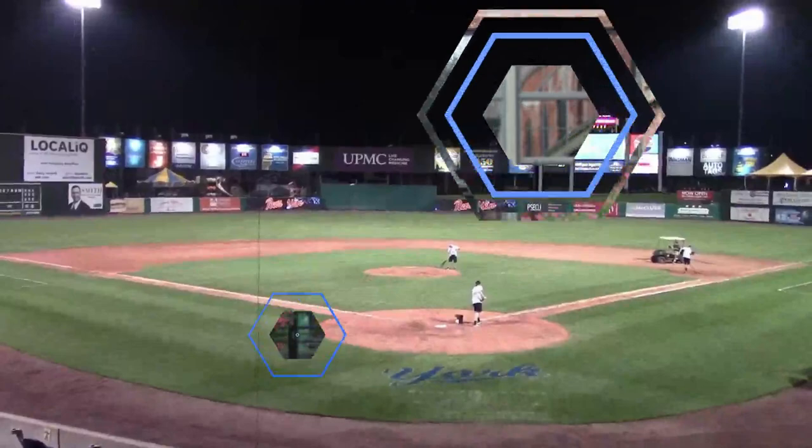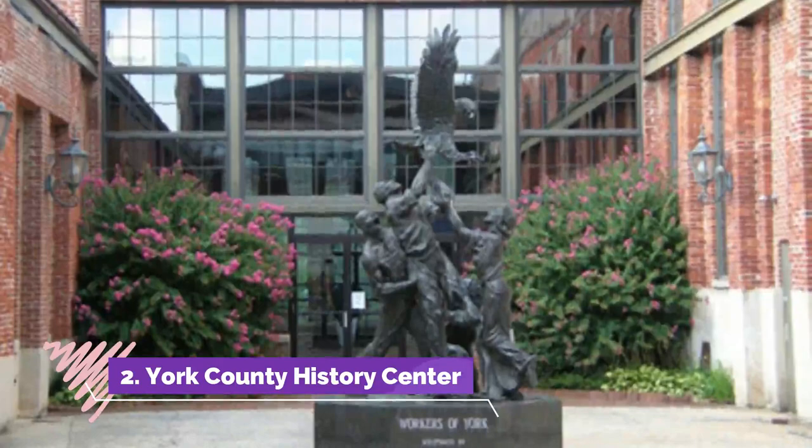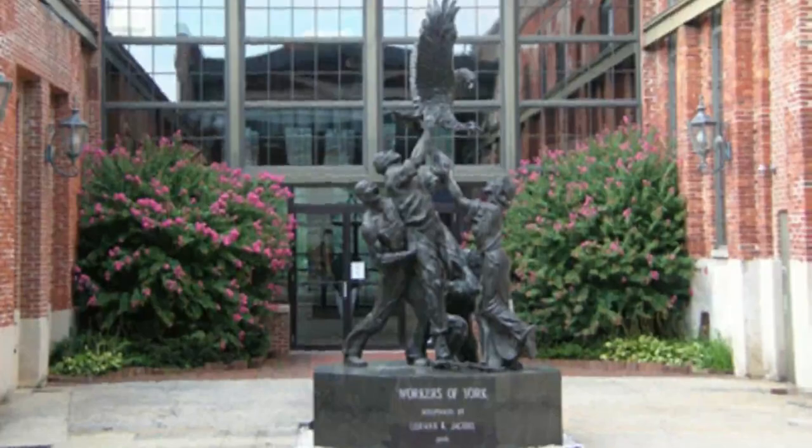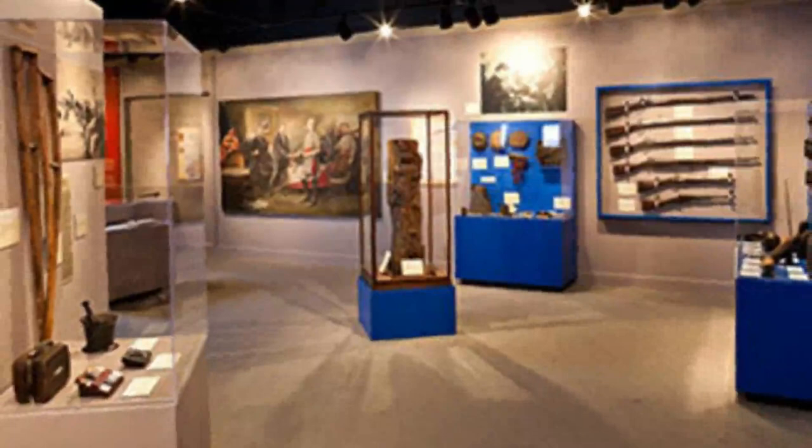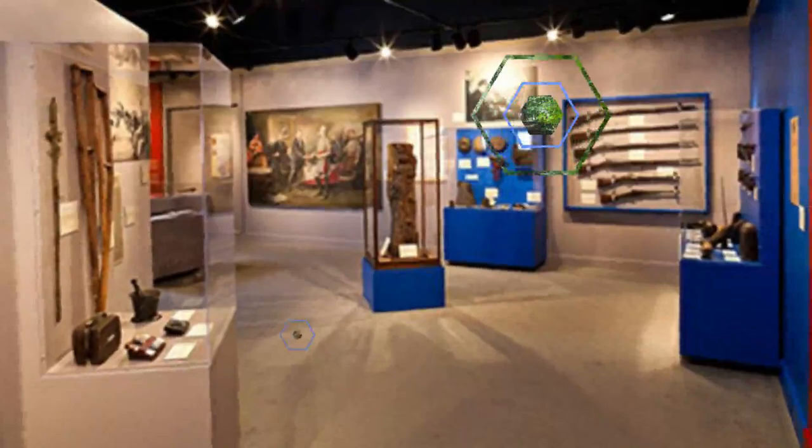Number two: York County History Center. Housed inside a former 1921 automobile dealership, the York County History Center consists of many different exhibits that highlight the history of Pennsylvania's York County, ranging from displays on the early American period and the Civil War era to fine arts and the decorative arts.